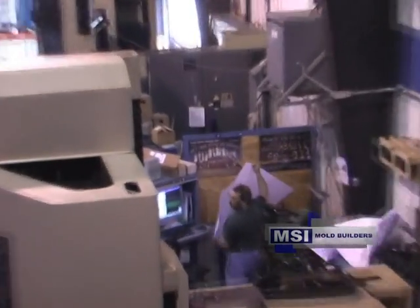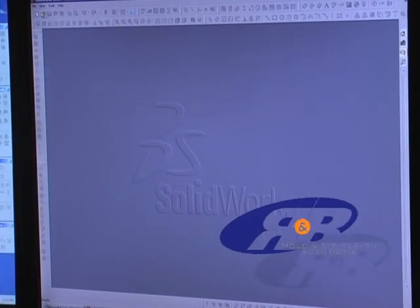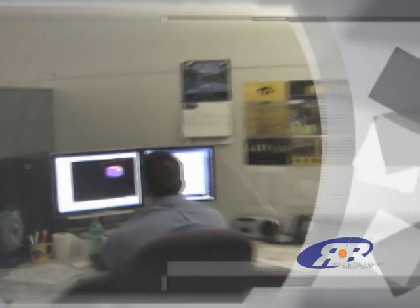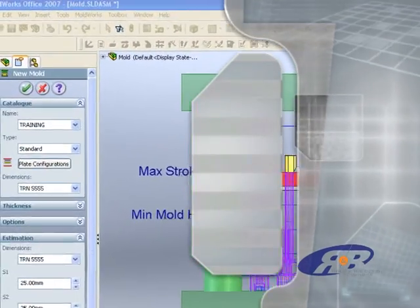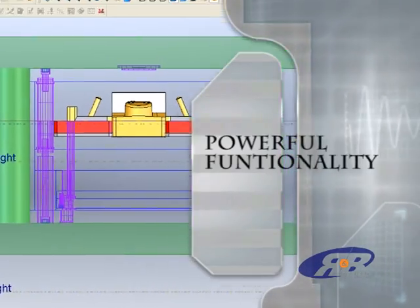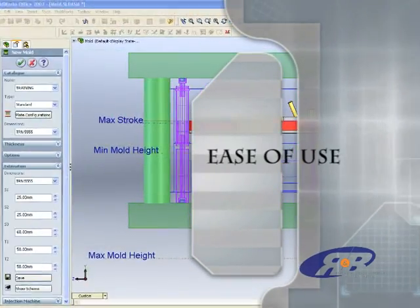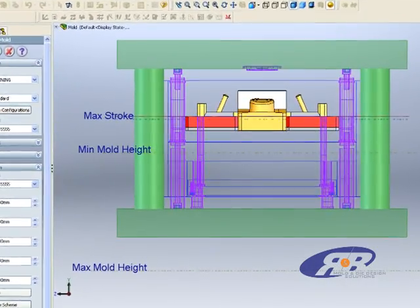How have they been so successful? They have utilized R&B's CAMD solutions that provide engineers with a complete mold design environment, including intuitive intelligence, powerful functionality, unprecedented ease of use, and a huge library of commercial components from numerous manufacturers.